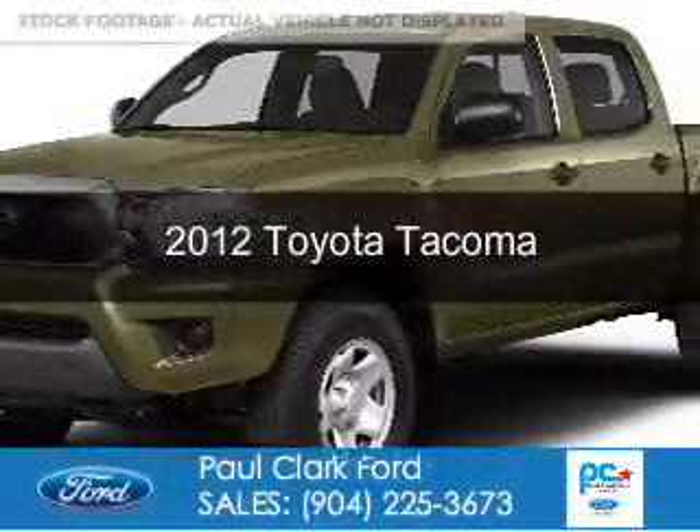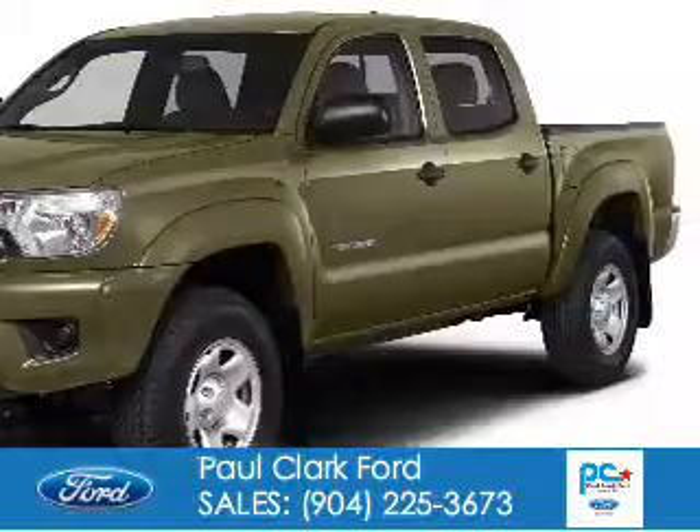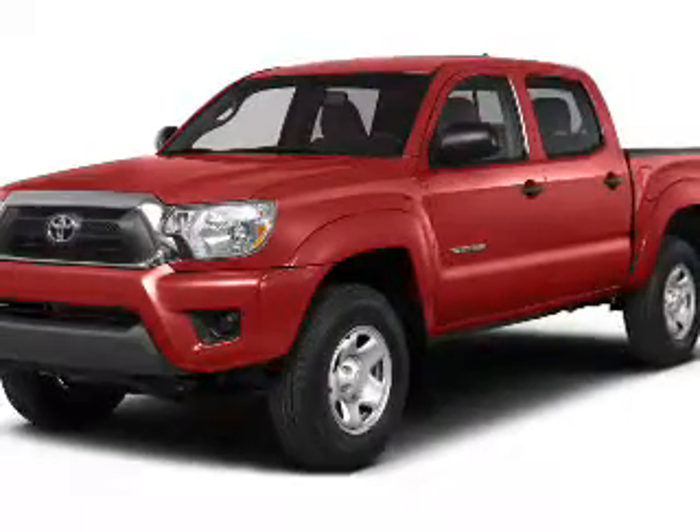This is a used 2012 Toyota Tacoma. It's powered by 4-wheel drive, a 4-liter 6-cylinder engine, and a 5-speed automatic transmission.